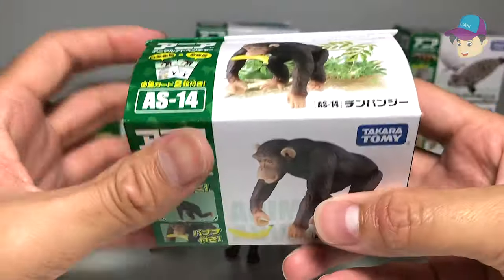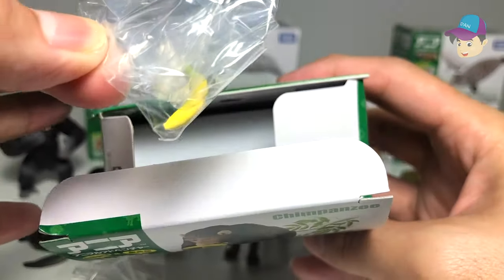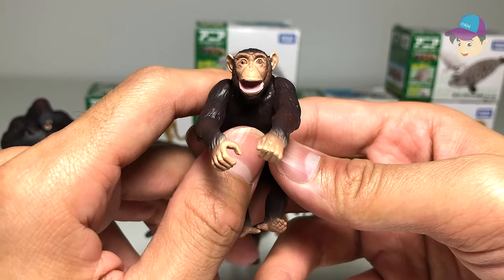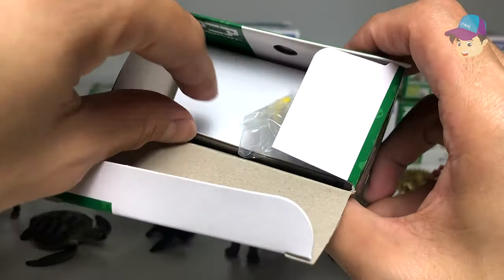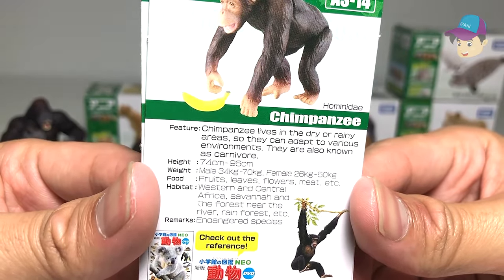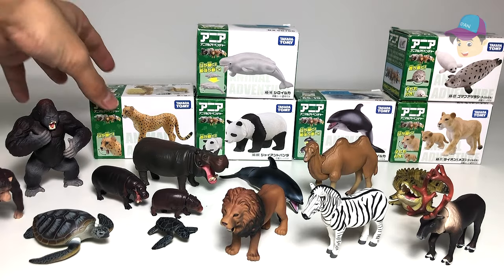Chimpanzee — a super intelligent animal. This looks like a brand new figure, and it comes with a banana, how cute! Most of the new figures come with some food accessory. Chimpanzees are primates and very close relatives to humans. They can adapt to both dry and rainy environments. They are omnivores — they eat both meat and vegetables, and are honey eaters as well.